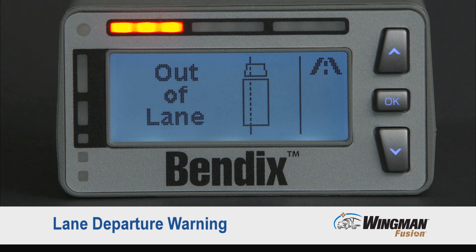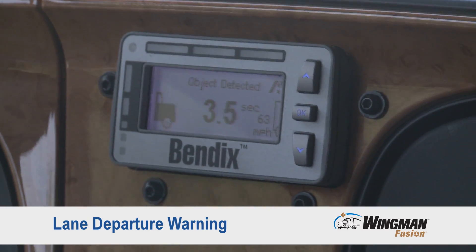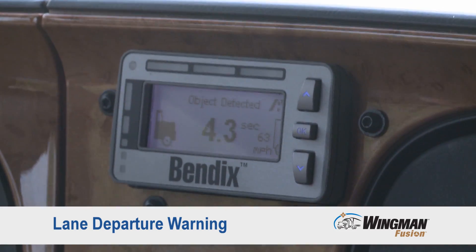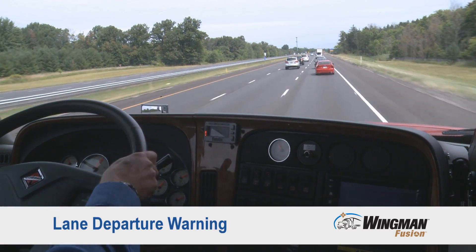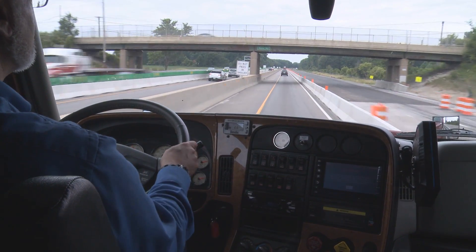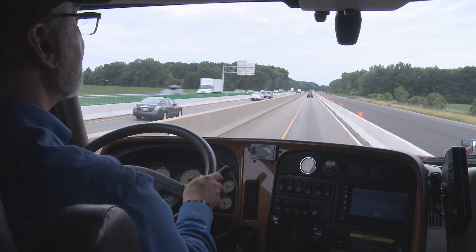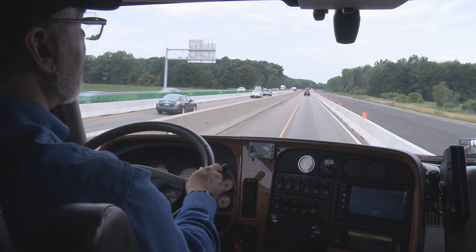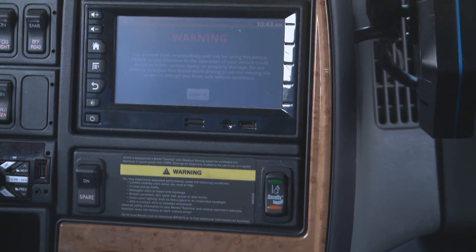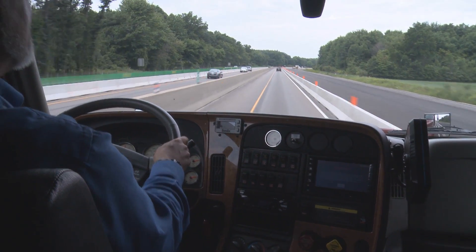One additional alert that is part of the Fusion System is lane departure warning. Lane departure warning gives you a right or left side rumble strip sound if you go over six inches to the right or six inches to the left of the lane marking, which can help you mitigate sideswipe crashes. Because lane markings may not be clear or may be confusing in a work zone, the Bendix Wingman Fusion System gives you the ability to turn off lane departure warning simply by pressing this button — it's discontinued for 15 minutes and will automatically restart after that interval.